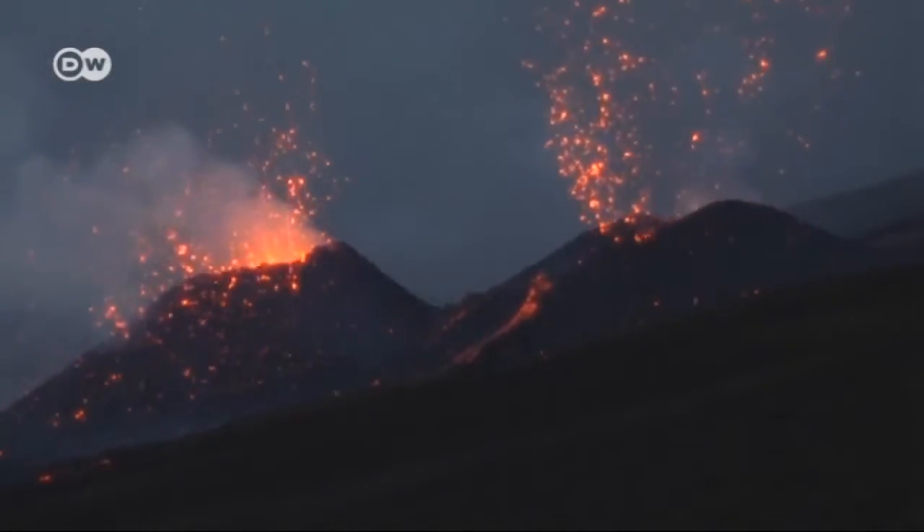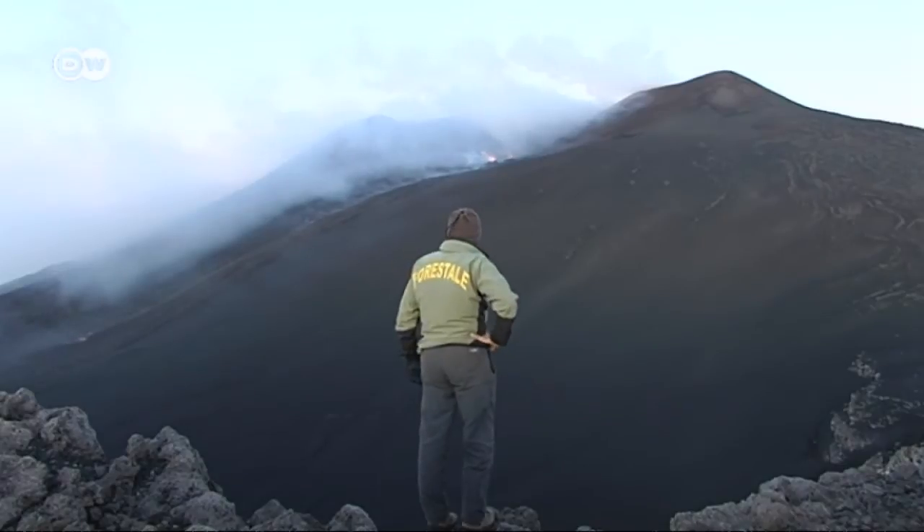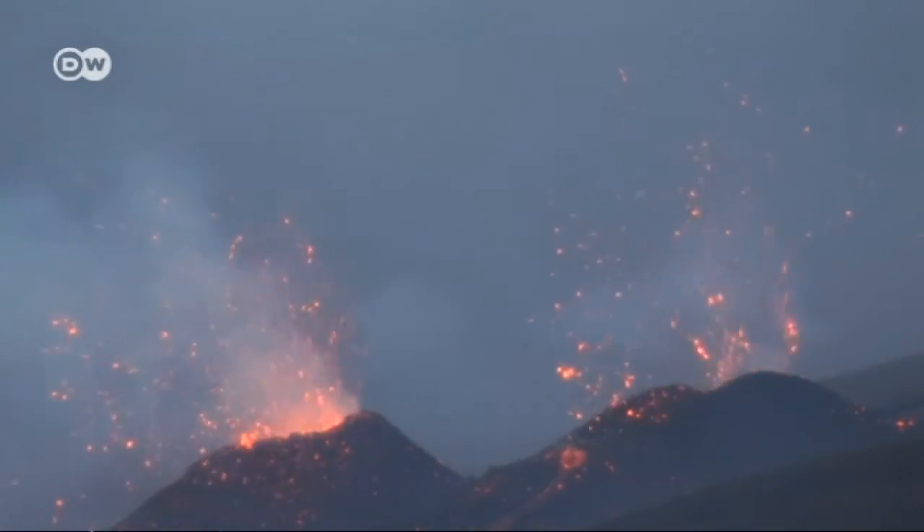For days, Mount Etna has put up a spectacular pyrotechnics display. Carmelo Cavallaro is here before sunrise to get a closer look.